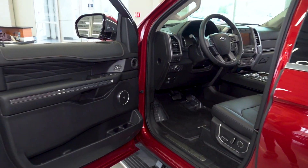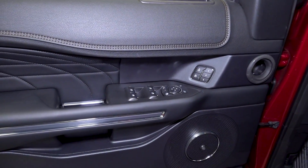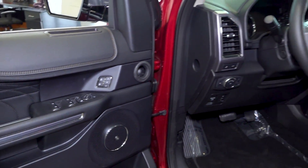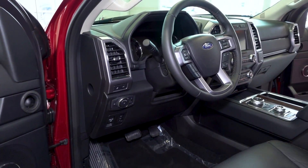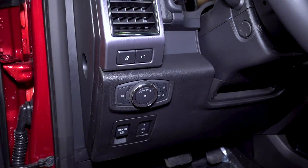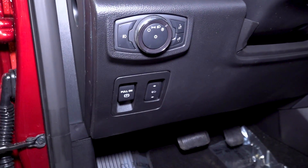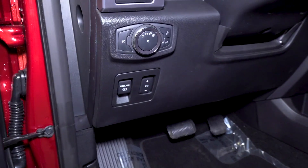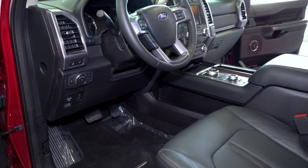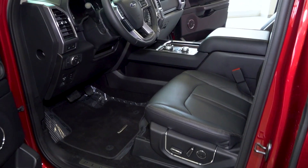Taking a look at the driver side, we do have memory seats available for up to three drivers, and we do have power folding mirrors. To the left of the steering wheel, the first button will allow you to fold down the headrest in the third row. That's next to your tailgate button, and down below that you have a button to adjust the pedals. The driver side seat is heated and ventilated with power adjusting.